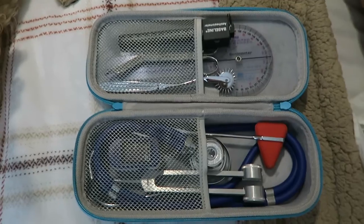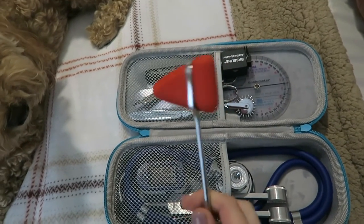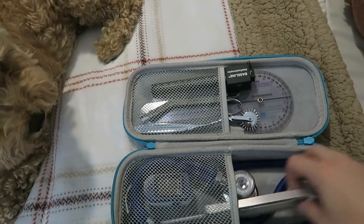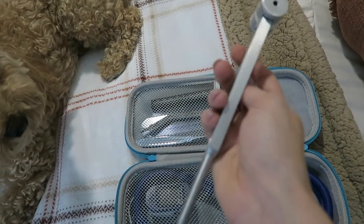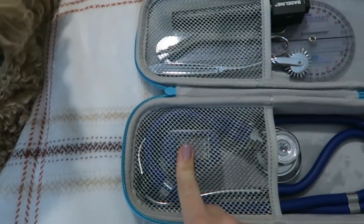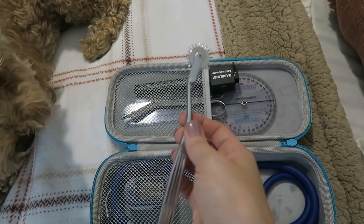First things first, I have this stethoscope case which is so cute — it just came in from Amazon and was like $14. Taking everything out one by one: I have my reflex hammer if I need to test anything on a neuro patient, and my vibration fork, which is most commonly used for patients with diabetes to check their foot sensation.